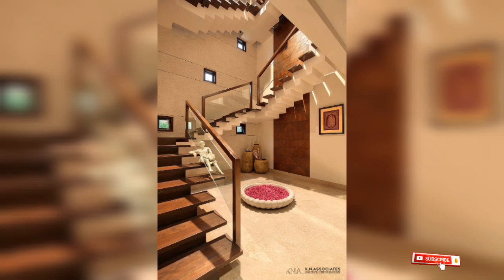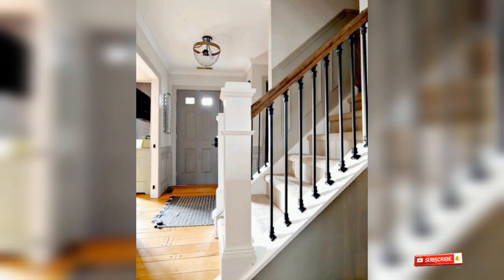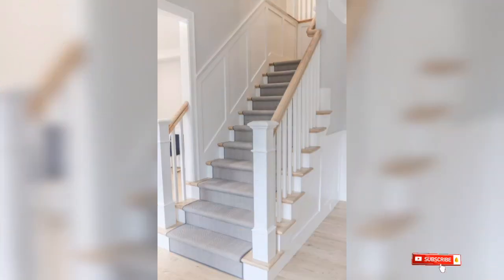The stairs use wood and transparent materials. There is such a small space that you can use, as you can see.